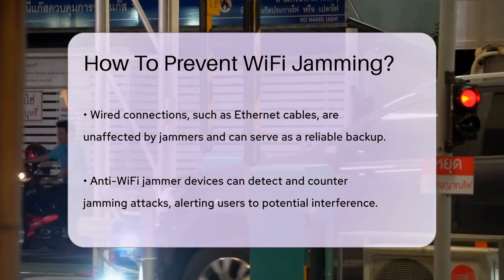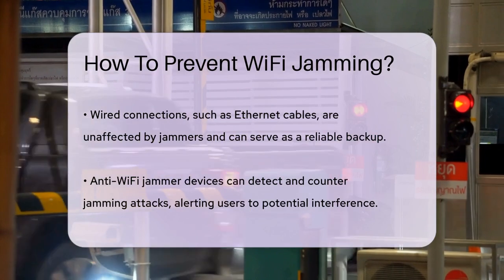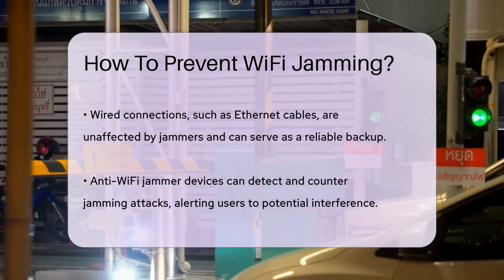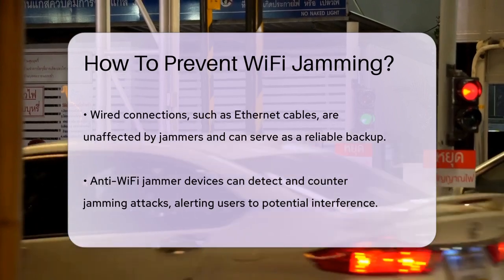Investing in anti-Wi-Fi jammer devices can also be a good idea. These devices can detect and counter jamming attacks, alerting you when someone is trying to interfere with your network.